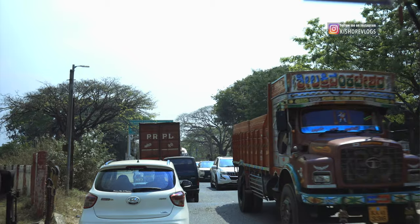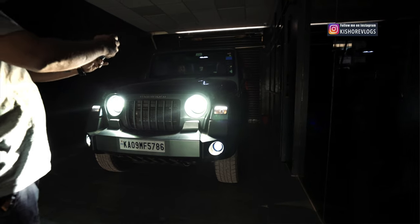Yesterday I got the headlights changed. I got HID lights for the headlights and projector fog lamps. The lights look good. I just used it for a few kilometers. Hope you watched that video — if you have not watched it, you can watch it. The link is in the description.